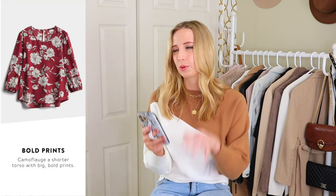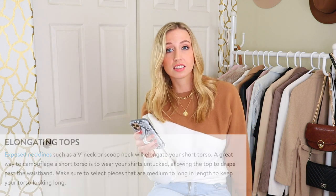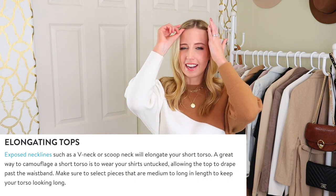It says camouflage with big, bold prints — that one's tough for me because I don't like big bold prints. Another great way to camouflage is to wear your shirts untucked, allowing the top to drape past the waistband. I understand where that works in some occasions, but I personally think the benefits of tucking outweigh the potential drawbacks. Make sure to select pieces that are medium to long in length to keep your torso looking long — I get that to a point. There are some crop tops that hit my sweet spot, but super crop tops don't look the best on me, partly because I'm slightly larger chested.